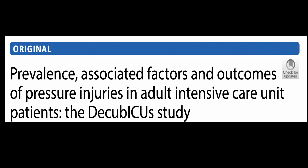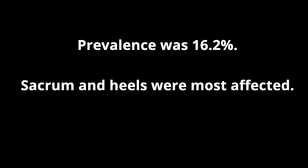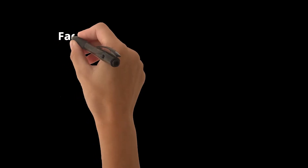Preventing pressure injuries in ICU is of prime importance. A study published in 2021 showed that ICU-acquired pressure injuries prevalence was 16.2%. The sacrum, at 37%, and heels, at 19.5%, were the most affected areas.